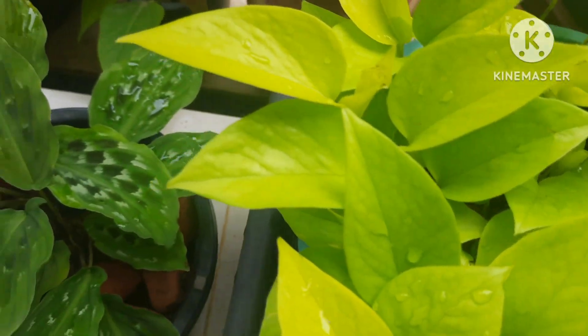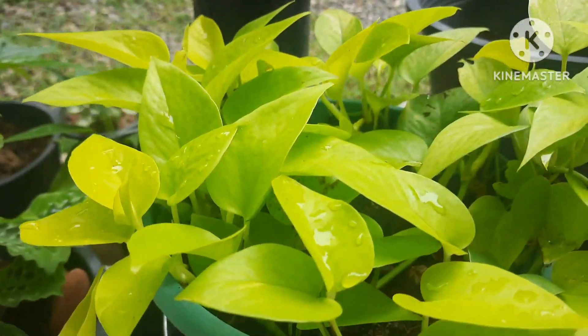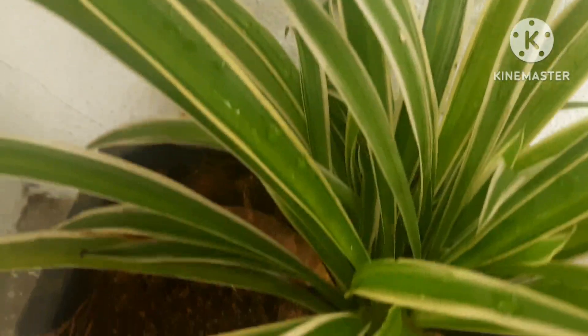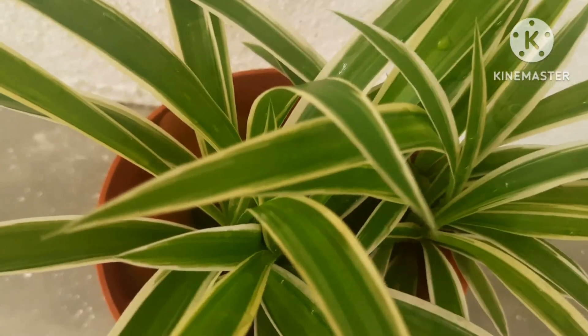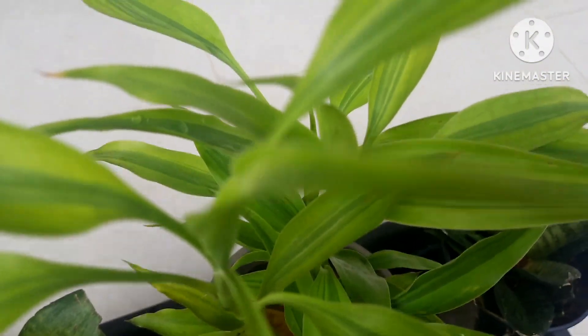There are many house plants which are low maintenance, permanent, and once you have one plant you can multiply them easily. Today I will be sharing with you the top 10 house plants. I begin with this beautiful spider plant — it is already producing spider roots. This is one of the permanent plants; once you have one plant you can multiply them easily and have many plants in your garden.